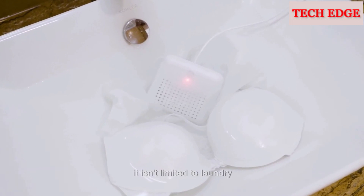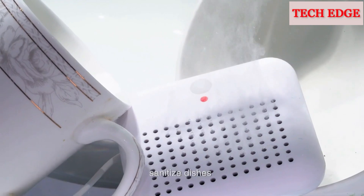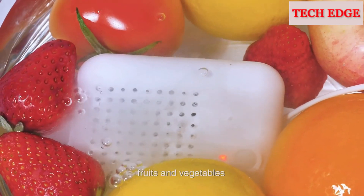Best of all, it isn't limited to laundry. Use it to clean unwashed produce, sanitize dishes, fruits, and vegetables.